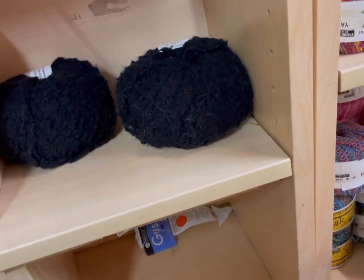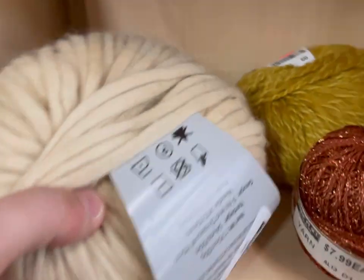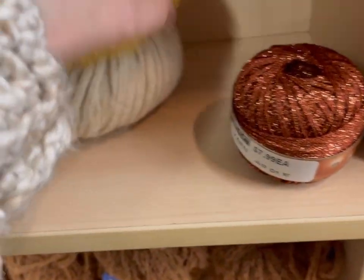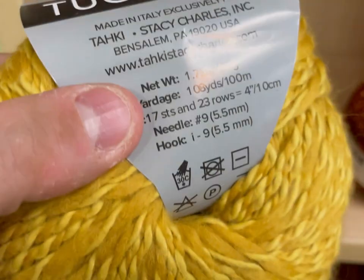What else we got down here? Always make sure you lean down and look at the bottom. No clearance tag — this was not on clearance. This was really nice though: Taki Yarns, 52% wool, 48%... but it was only one, so I put it back.